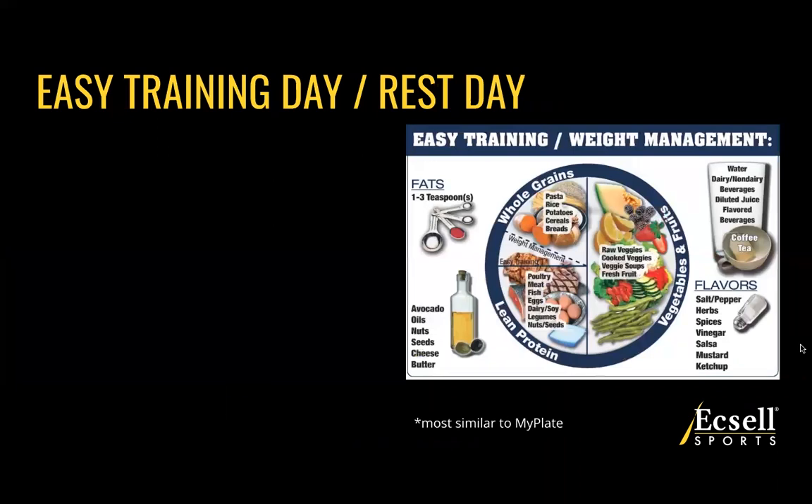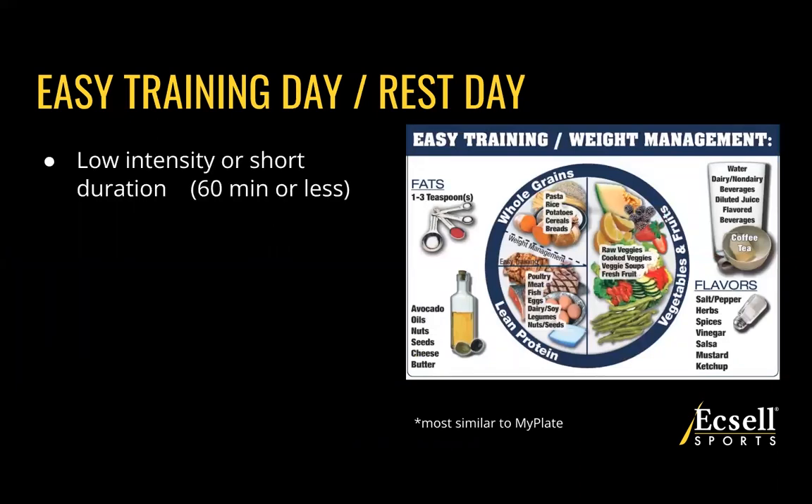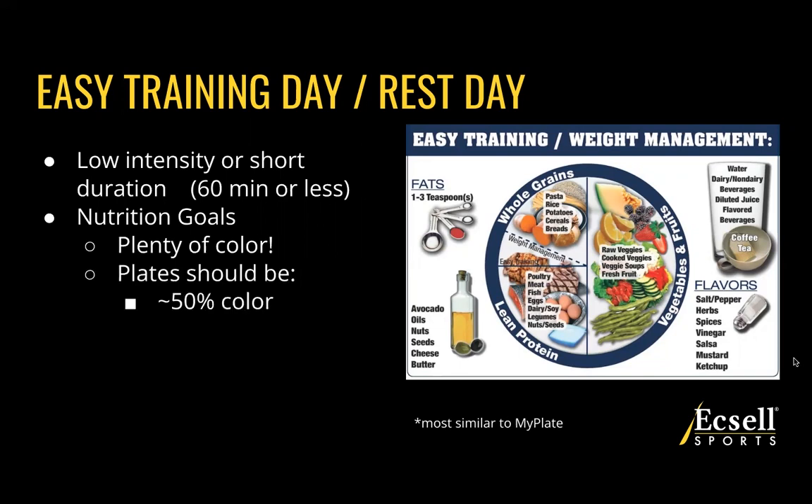Starting with easy training or a rest day — when you're either not training at all or doing something low intensity, recovering, anything 60 minutes or less — the nutrition goal is that we want plenty of color. This plate looks most similar to your My Plate recommendation: half of your plate being fruits and vegetables, about 25% grains, and about 25% protein. This gives you plenty of micronutrients, enough energy through carbs, and enough protein to sustain — but you don't need any extra here.